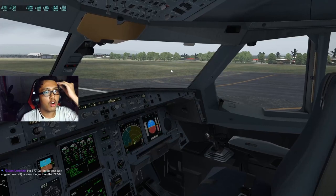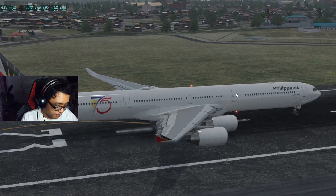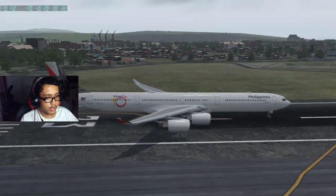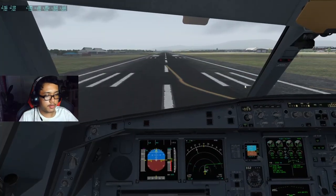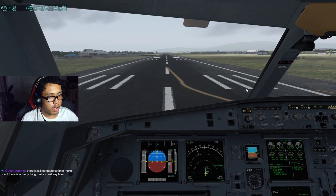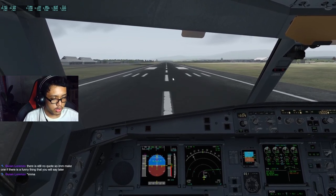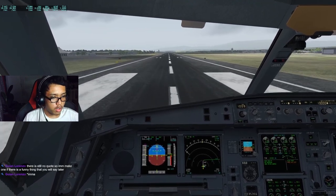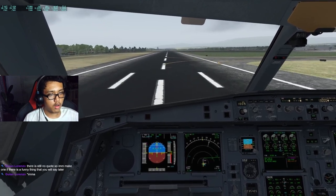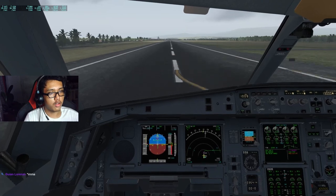We'll turn off our taxi cam to get the primary flight display, and turn on our landing lights — I also forgot to turn on the beacon lights. The 777-9X is the largest twin-engine aircraft, even longer than the 747-8. Without further ado, left side clear, right side clear — let's take off! Flex 59. Gear up. V1, rotate.